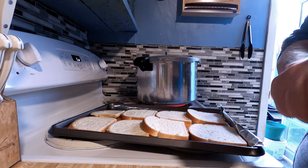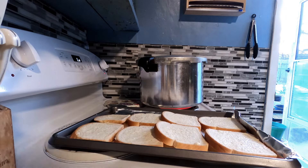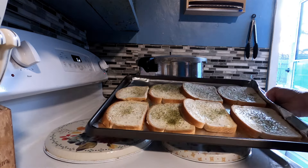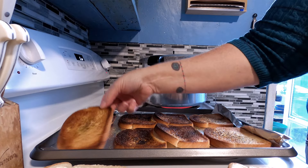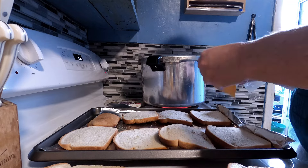This is four to eight sandwiches. What you can do is wrap these up, put them in the freezer, and thaw them out whenever you want them. Toast one side, then flip them over, put the cheese on, and put them back under the broiler.